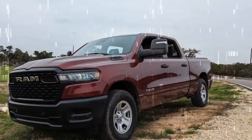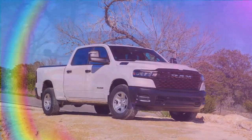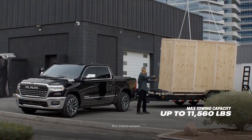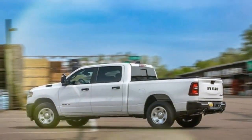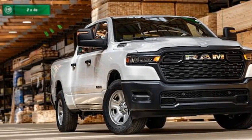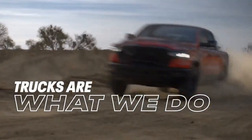The 2025 Ram 1500 Tradesman is built on a foundation of safety, featuring a robust suite of standard and optional safety technologies. Key features include front and side curtain airbags, Automatic Emergency Braking, which applies the brakes automatically when a potential impact is detected, Lane Departure Warning, which alerts the driver if the vehicle drifts out of its lane without signaling, Blind Spot Monitoring using sensors to detect vehicles in the truck's blind spots, and Rear Cross Path Detection, which is especially useful when backing out of parking spaces.